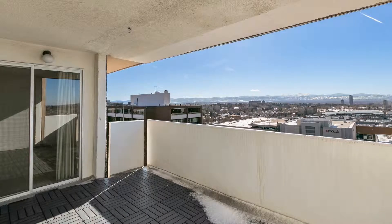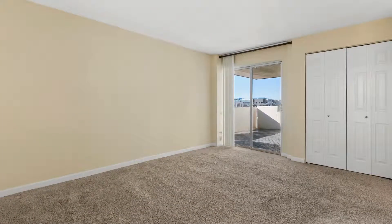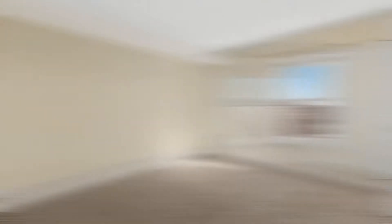Next to the kitchen is the dining area with hardwood floors and glass sliding doors that lead to the private balcony. Both bedrooms in this unit can fit good-sized beds and boast big closets.